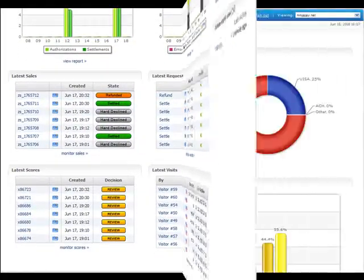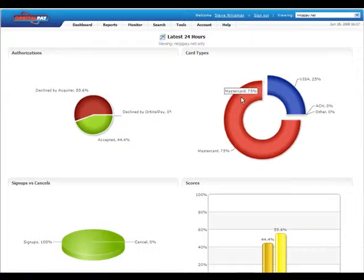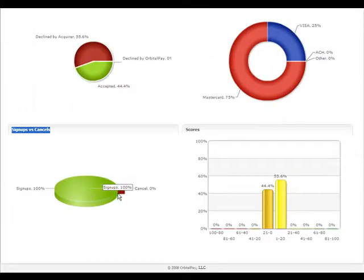Let us show you a quick tour of what you can experience as a merchant with OrbitalPay.com. Want to see what's been going on the last 24 hours? View your sales in real time. All your information is here at our highly interactive graphs. Use your information to better market to your current and future customers.